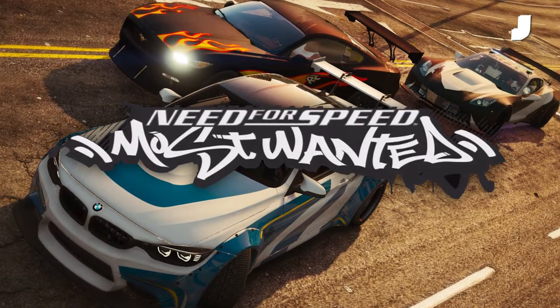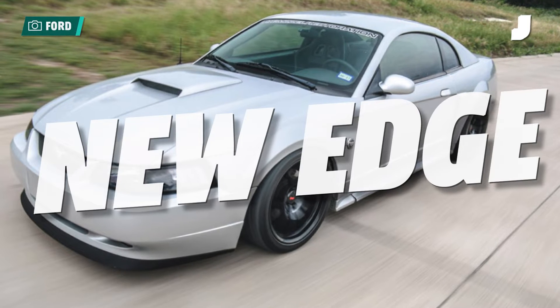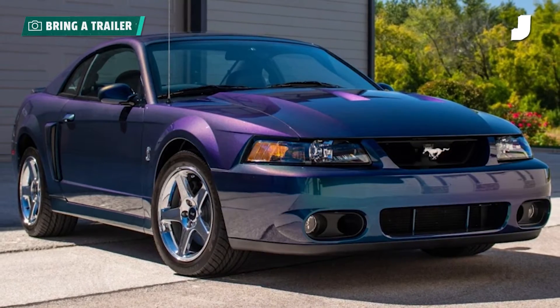As soon as this video is over, I'm going to go on Auto Trader. No, it's the New Edge. It's one of the least liked, but it has aged the smoothest. It is the cleanest. And you can get it in Mr. Chrome. Who's Mr. Chrome? I rest my case.